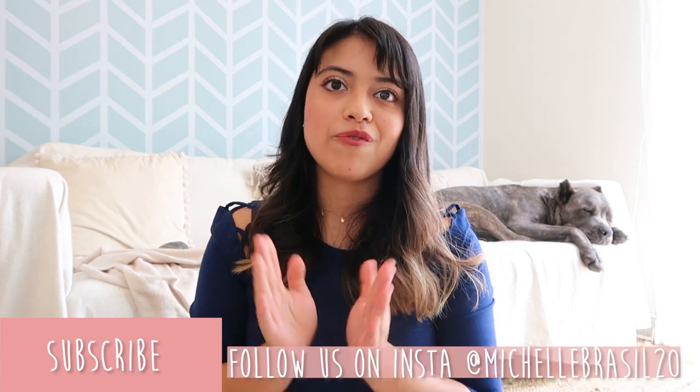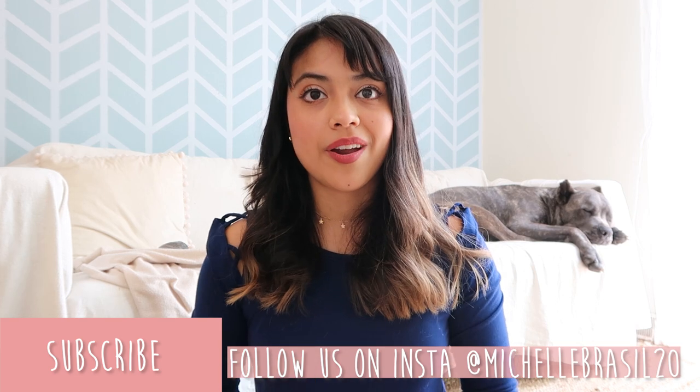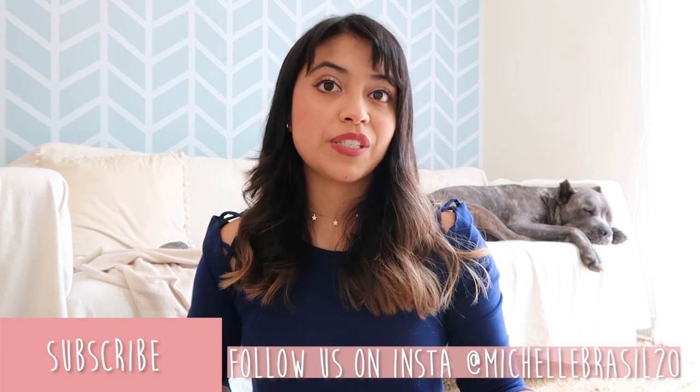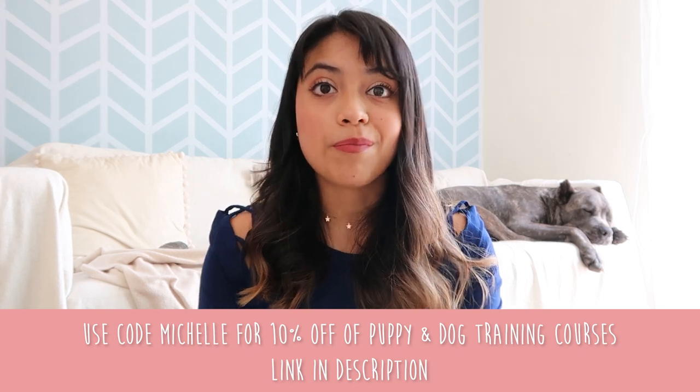Before we get started, don't forget to like and subscribe for more videos like this. Don't forget to comment down below — I do take all of your comments and suggestions for videos very seriously, so you might just end up seeing one of your video suggestions up here on our channel. Let's get started.